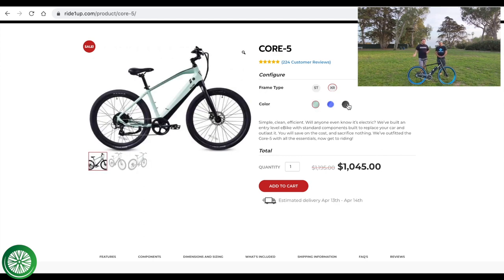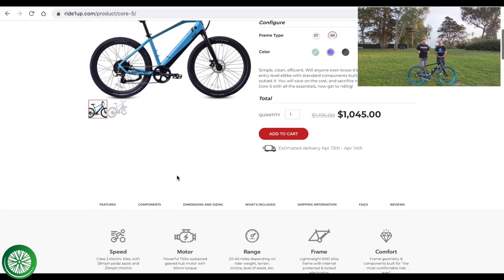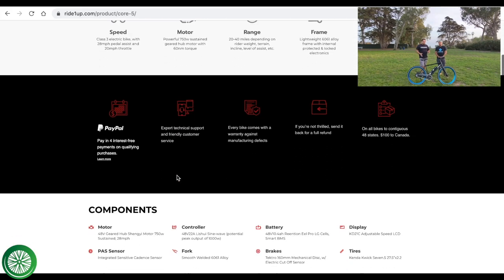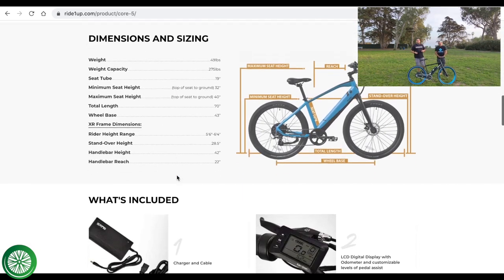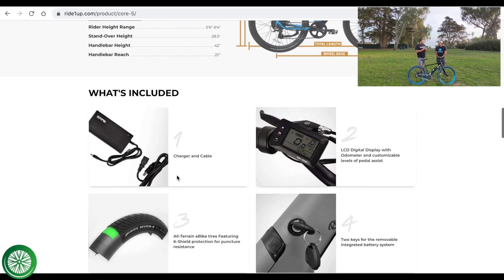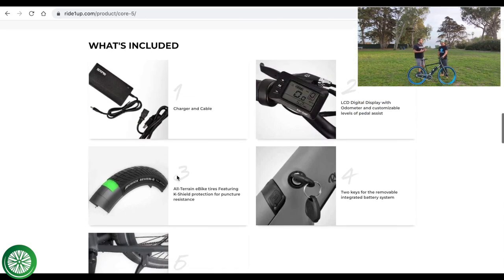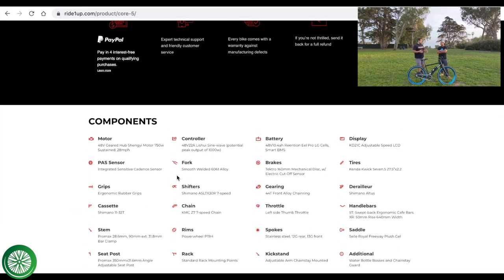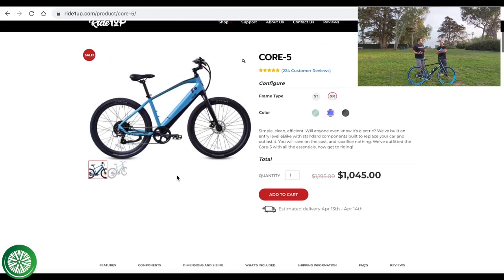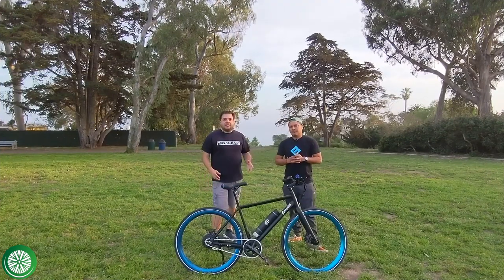A lot of e-bikes around a thousand dollars don't come with kickstands. What I really like about this e-bike is that it's made by Ride 1-Up — we've had such a great experience with the three bikes we've owned from them. I have a lot of trust that the quality is going to be really good and there's going to be a ton of value. I can't wait to actually ride this one.